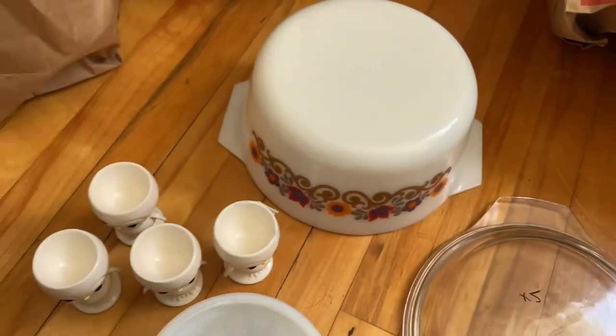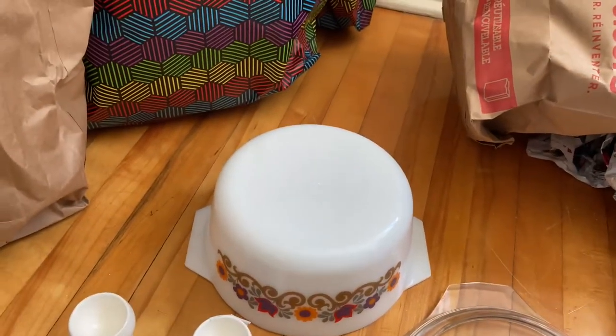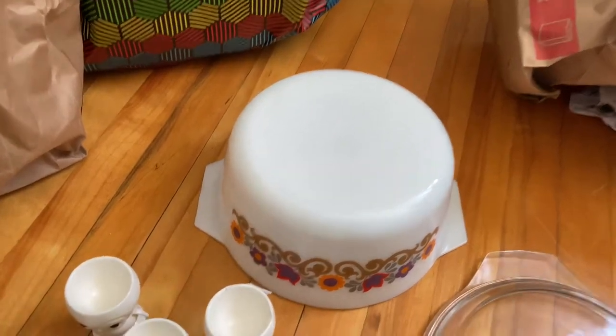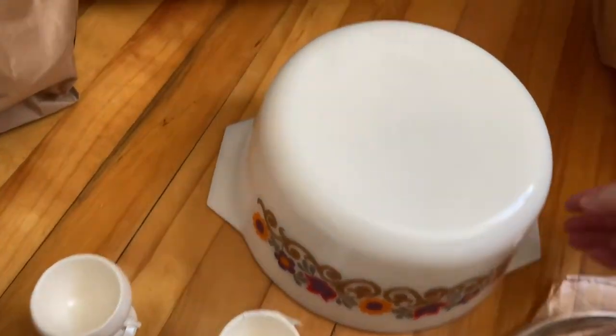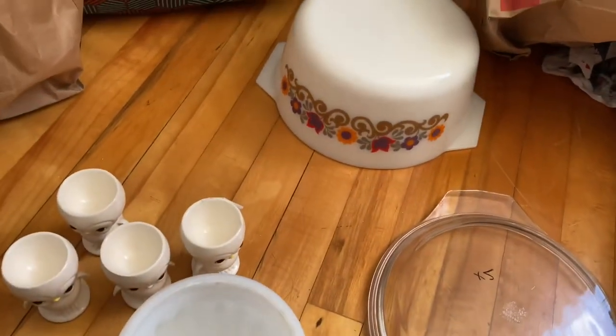It actually is marked but it's hard to read — I can see like J.A.J. on it. I'm not sure if it's from the UK or Australia. In any case I really liked it a lot — it's the first time I've ever seen that pattern and I think it'll look really cute in my kitchen.